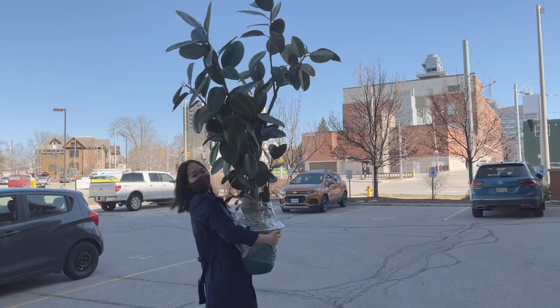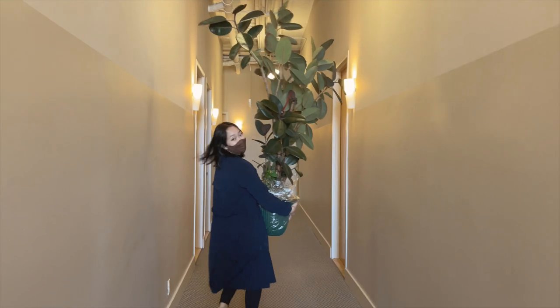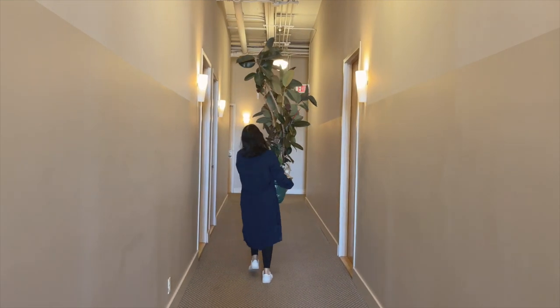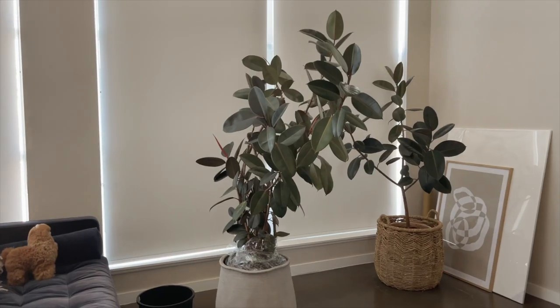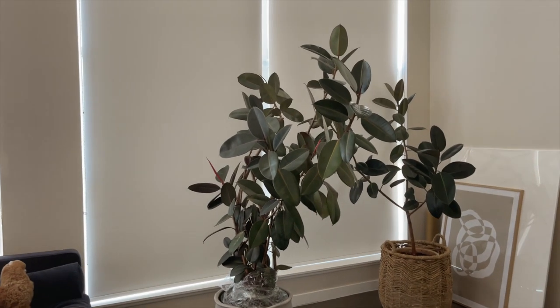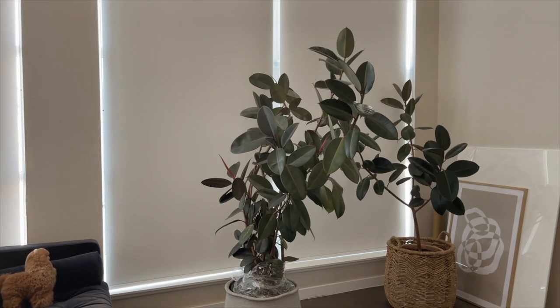Guys, I got my plants! It's so tall! I know this looks crazy but here is the rubber plant that I got. The plan is to make this one grow taller.